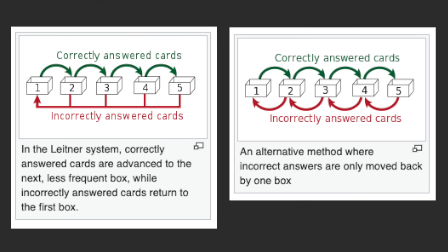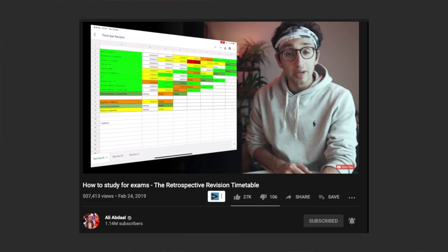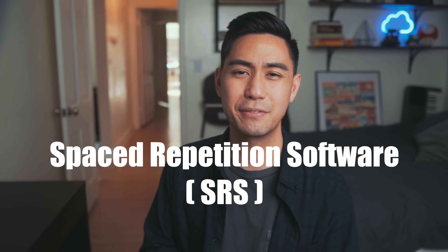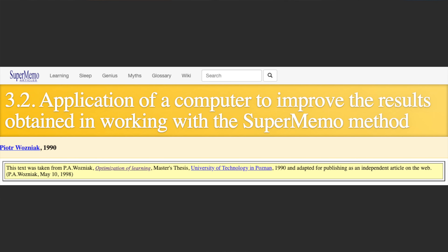And finally there's spacing. One of the earliest methods was the Leitner system, where you use flashcards and shoeboxes to track how spaced out your studies should be. Then came revision timetables — the same idea but using tables instead of boxes. But nowadays we have spaced repetition software, or SRS for short, developed by Dr. Peter Wozniak. He used computers to apply the spacing effect, removing all the guesswork and telling you exactly when you should be studying specific topics. This is my personal favorite way to space out my studies.